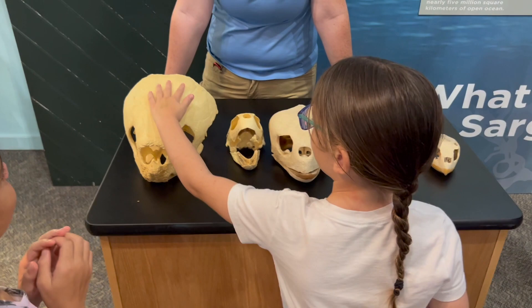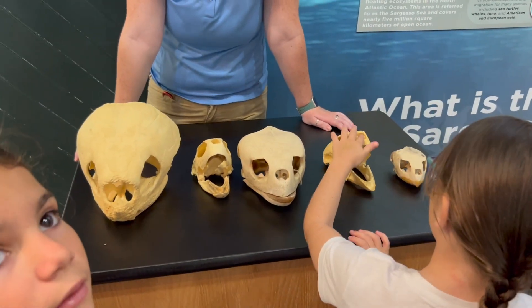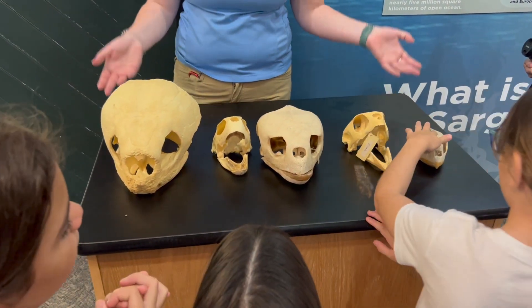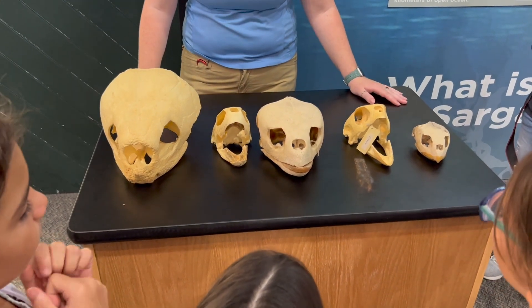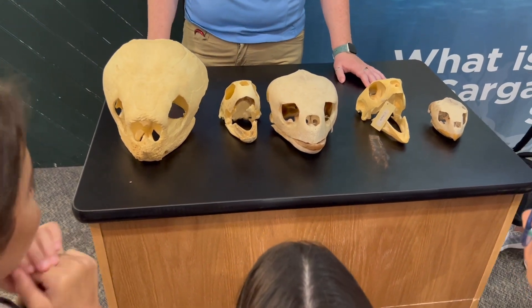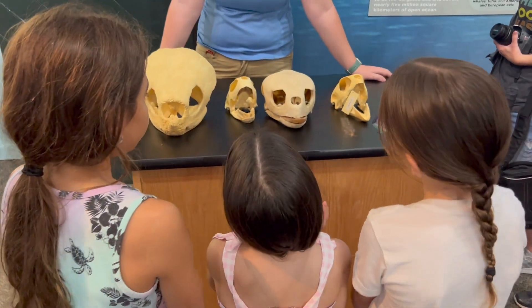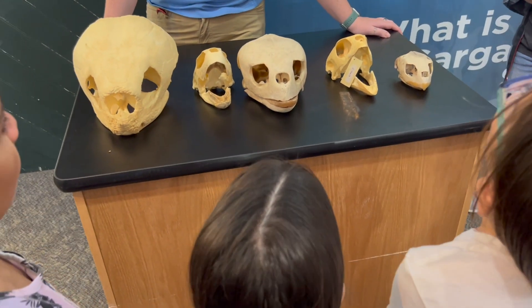So these are the skulls of five different species of sea turtle. Here in Georgia, we get to see five different types of sea turtles, and they all look a little different — both in the size of their body and in how their skulls look. We have them going from the smallest species to the largest. Every type of sea turtle likes to eat its own different type of food — they have a diet that they call their own.